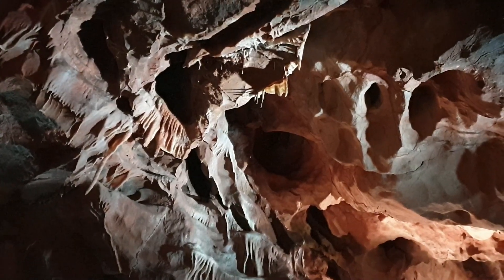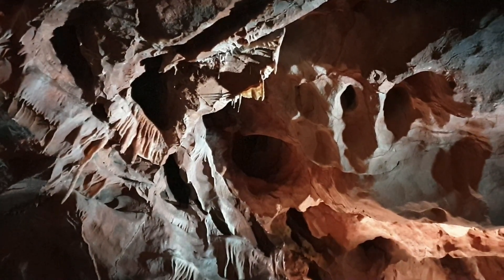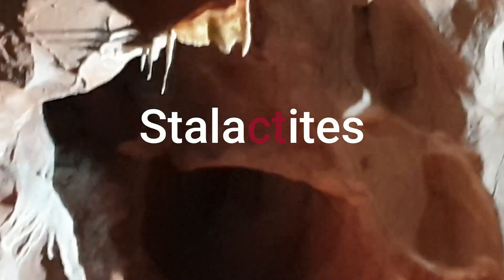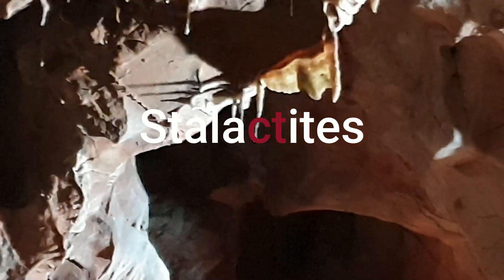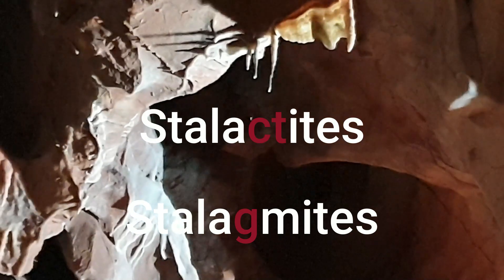Now this is why we have come to Gough's Cave — to see the stalactites and stalagmites. Just to help you remember: stalactites have a C and a T in the word for ceiling or top, and stalagmites have a G for ground.